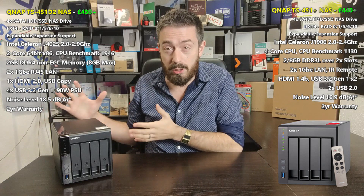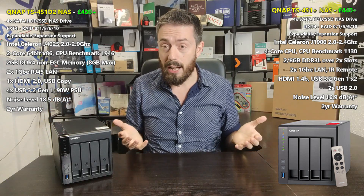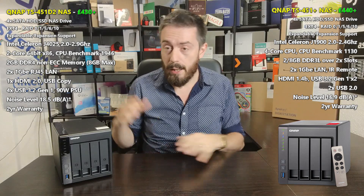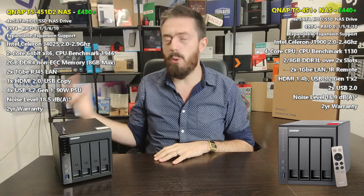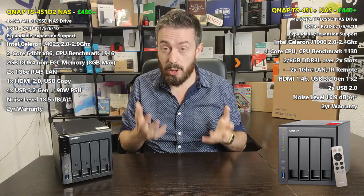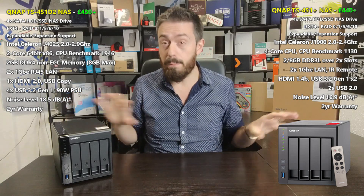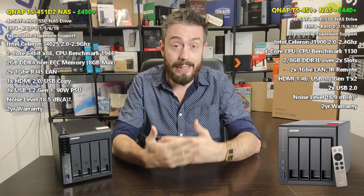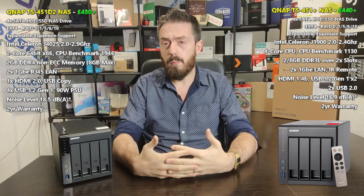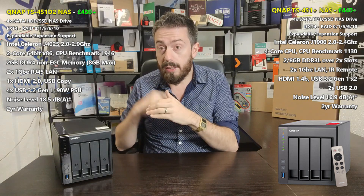Why would you pay over the odds for the new one? The price difference between them is only about a tenner right now. The 451 Plus retails at about £450, and the 451D2 from QNAP retails for about £430 to £450 depending on where you shop — both looking at the 2GB memory configuration. There are other memory configurations for both, all the way up to 8GB.